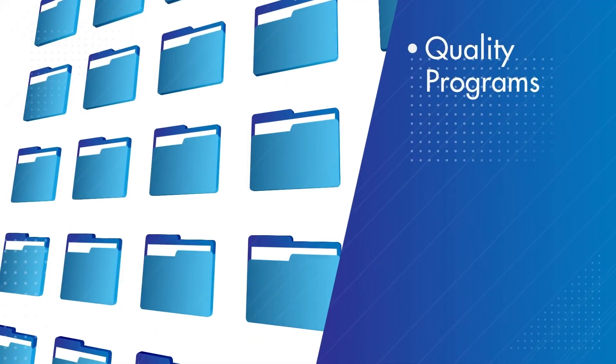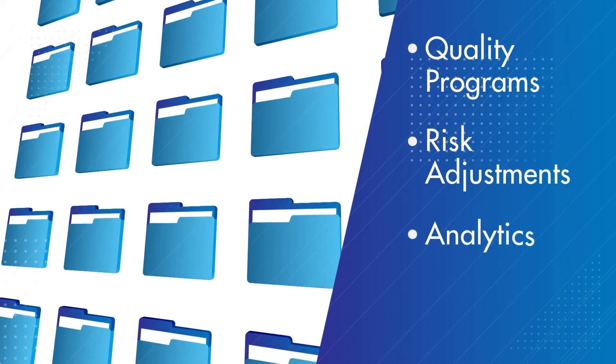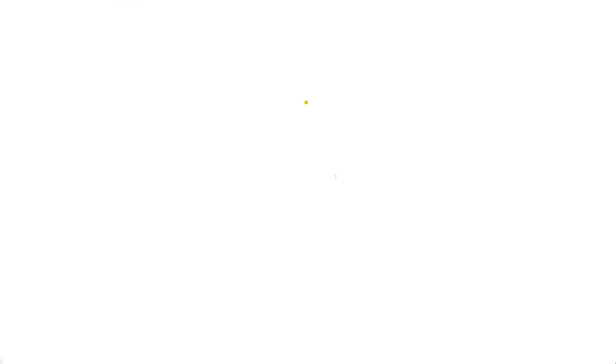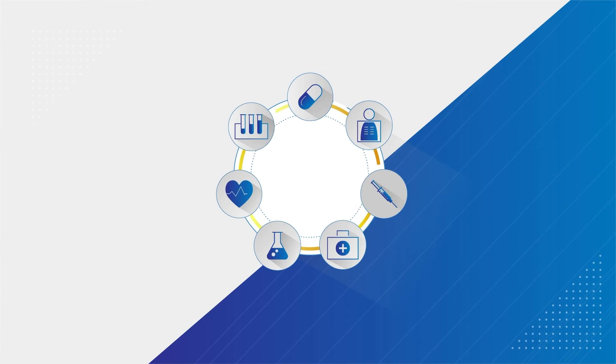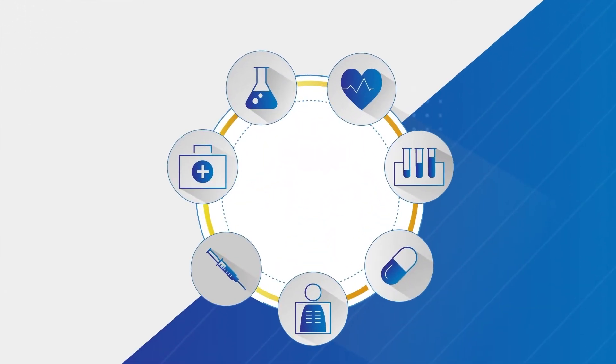And fuel quality programs, risk adjustments, analytics, and population health management. With a foundation of industry-leading experience in healthcare data connectivity, migration, and integration, LK understands clinical data.